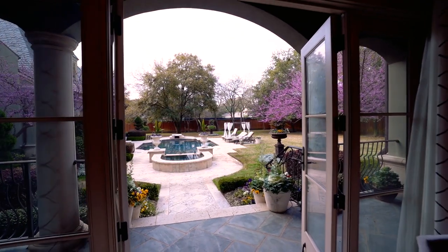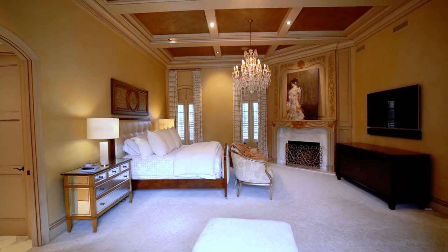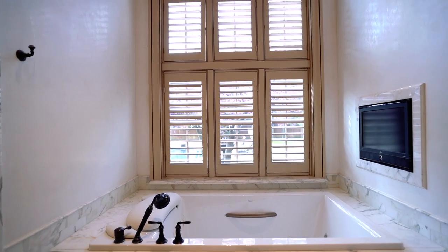The luxurious master suite is complete with an outstanding walk-in closet, a fireplace, and a stunning soaking tub.